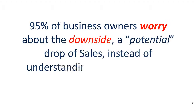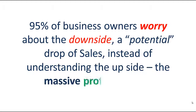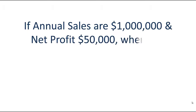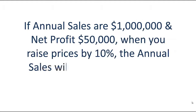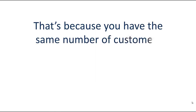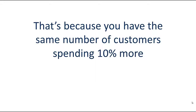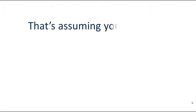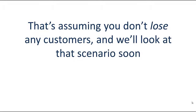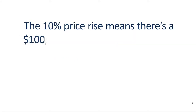To take the emotion out of it, let's look at the facts. If annual sales are $1,000,000 and net profit is $50,000, when you raise prices by 10%, the annual sales will also increase by 10% — that's because you have the same number of customers spending 10% more. That's assuming you don't lose any customers, and we'll look at that scenario soon.